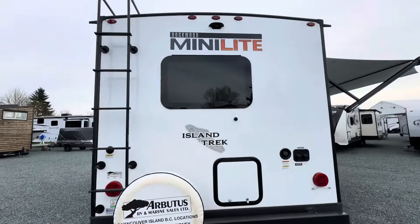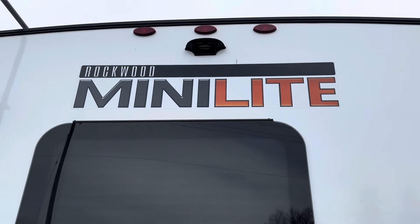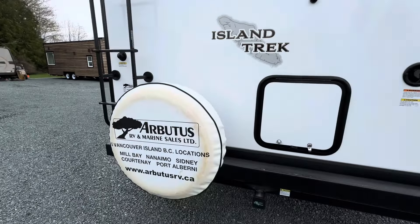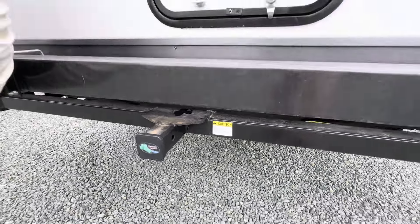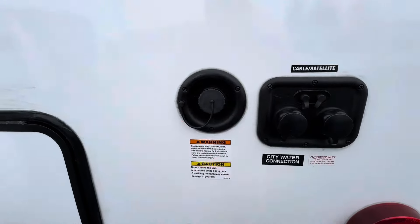Around to the back side, you've got hookups for your camera — that's going to be a Furion setup, so you can actually get a 5- or 7-inch display in your tow vehicle, and that connects via Bluetooth. Down low there's a hitch for those of you who like your bikes — 300 pounds max capacity on that hitch.